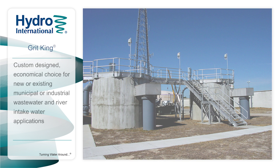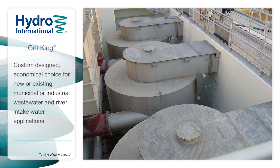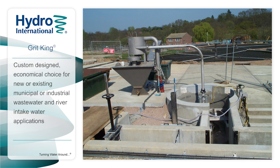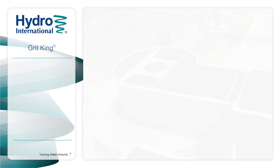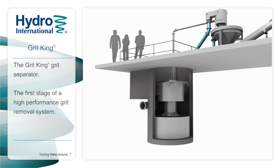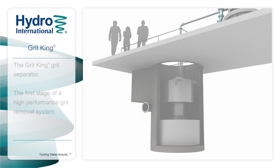The Grit King is an economical choice for new or existing municipal or industrial wastewater and river intake water applications. The ability to custom design each system allows for a wide range of flows, with the ability to remove 95% of particles greater than 106 microns at the design flow rate. The energy-saving Grit King separator — the first stage of an advanced grit management system.